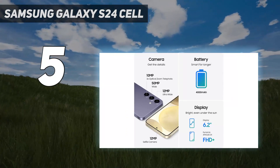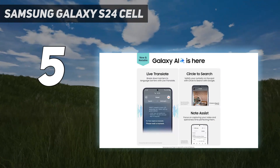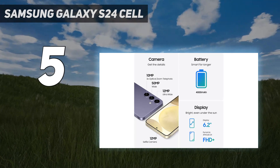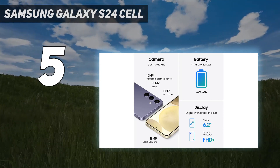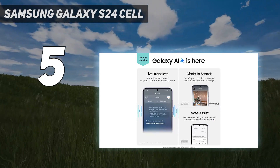Circle to Search — in a snap, what's your favorite influencer wearing? Where'd they go on vacation? What's that word mean? Don't try to describe it — use Circle to Search with Google to get the answer. With the S24 series, circle it on your screen and learn more.